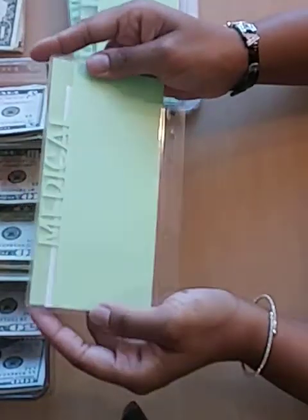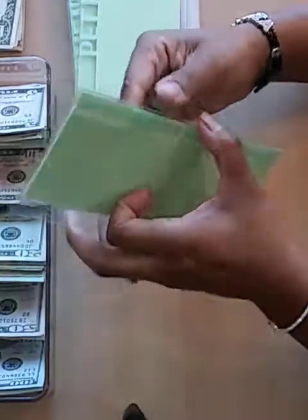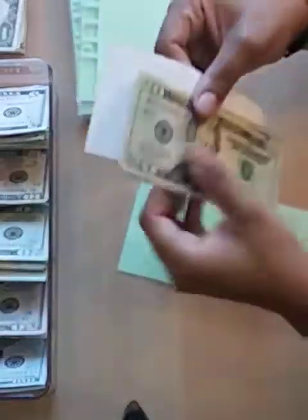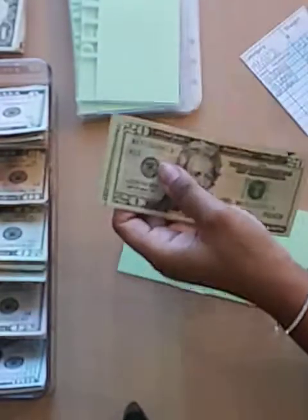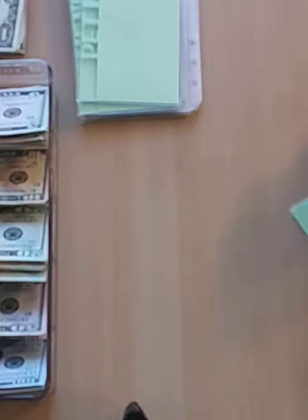Next up is my medical. My tracker says I should have $40 and I do — I have $40 in there, two $20s. I'll just leave that in there as well.